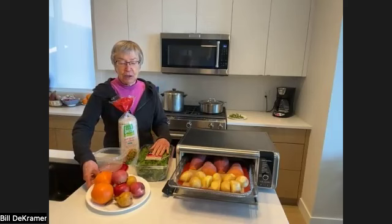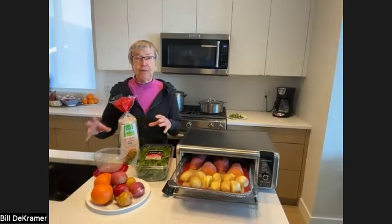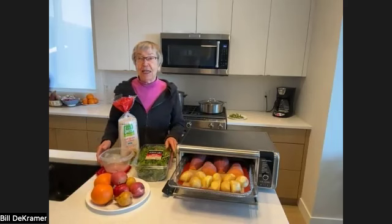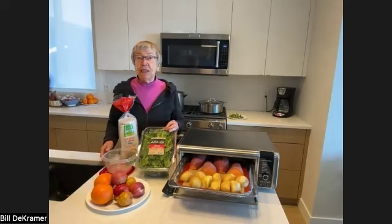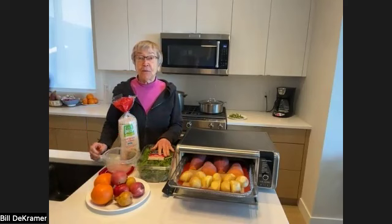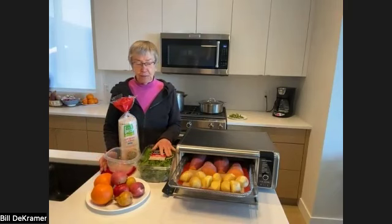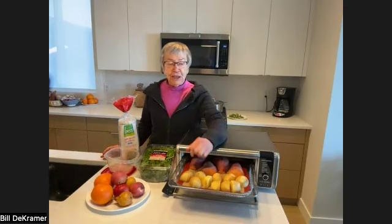I'm going to start with fresh fruit — cut it up, because then it will go through the scanners — and I'll add lettuces to it. Squeeze lemon over it so it won't get brown, and add a little balsamic. That'll be a great meal.